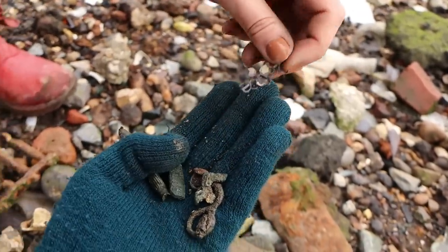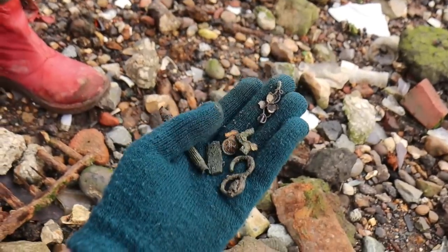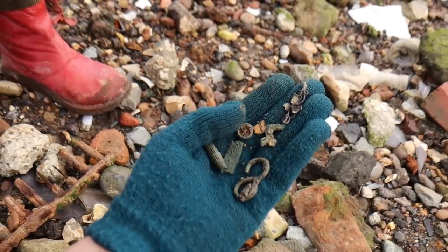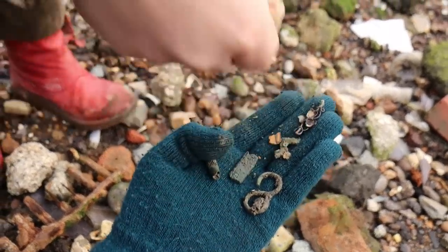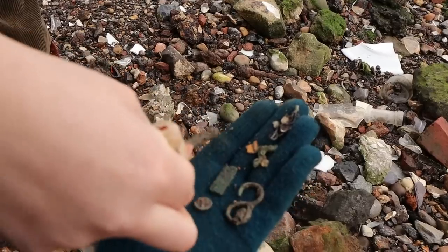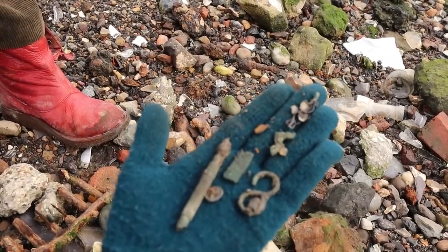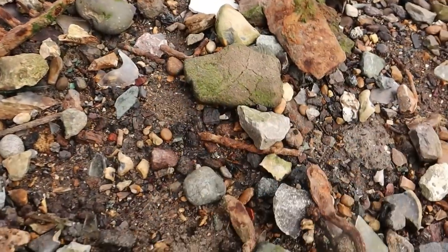When you said brooch, I thought you meant something else — that is beautiful. And this round thing could be something. There's like — yeah, that's the end of a razor I think, good for the doll's house. I think that's got flowers on it too. This is a very good patch — I'm staying here. Carry on, the tide's coming.